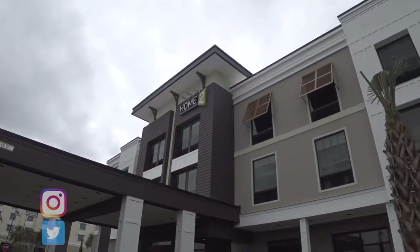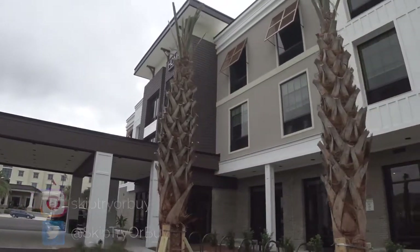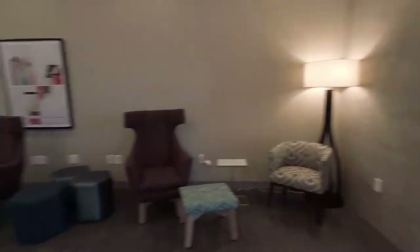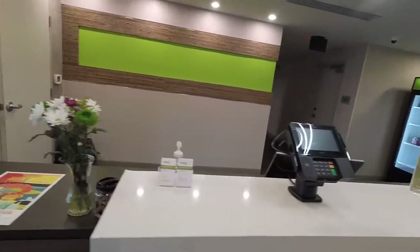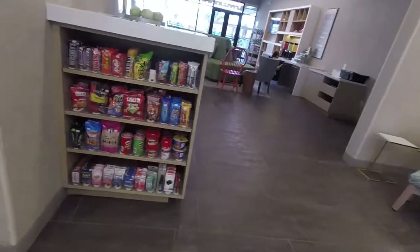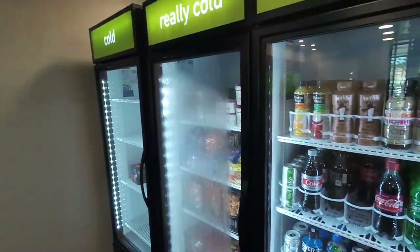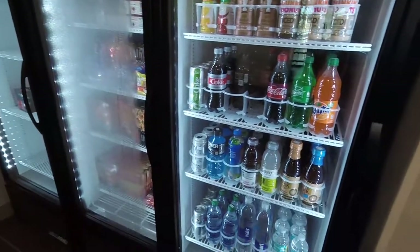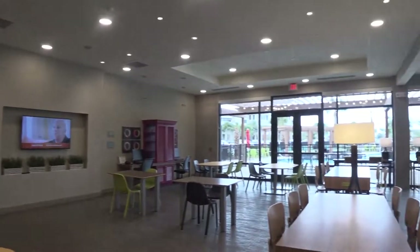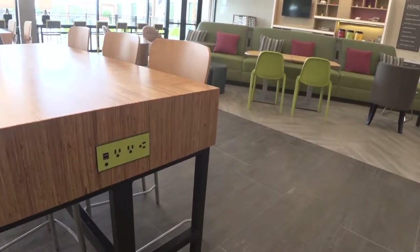Hey everybody, welcome to Skip, Try, or Buy — it's Dana. Today I have something a little different. On a previous review I talked about one of my favorite hotel chains for people who have dogs: Home2 Suites by Hilton. Things didn't go well at that particular hotel, so I'm here to show you another location — Jekyll Island in Georgia. This was a brand new hotel and we were actually here on the day of opening, so I wanted to give you a little tour.